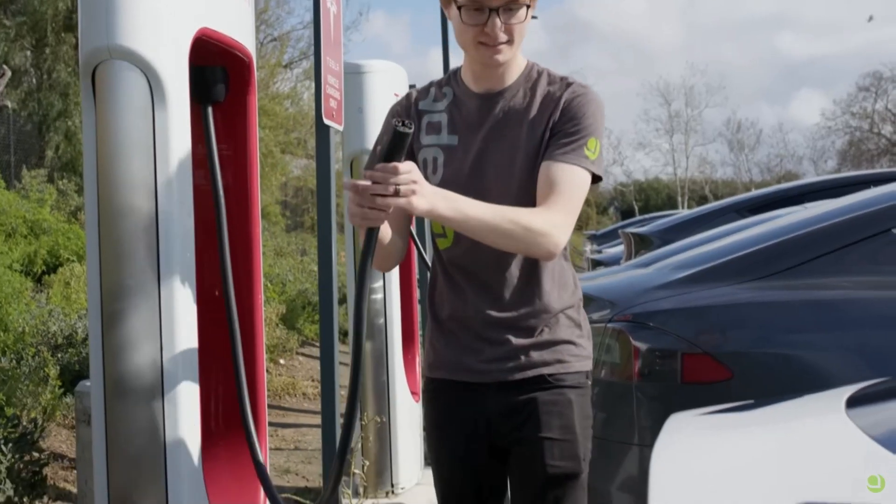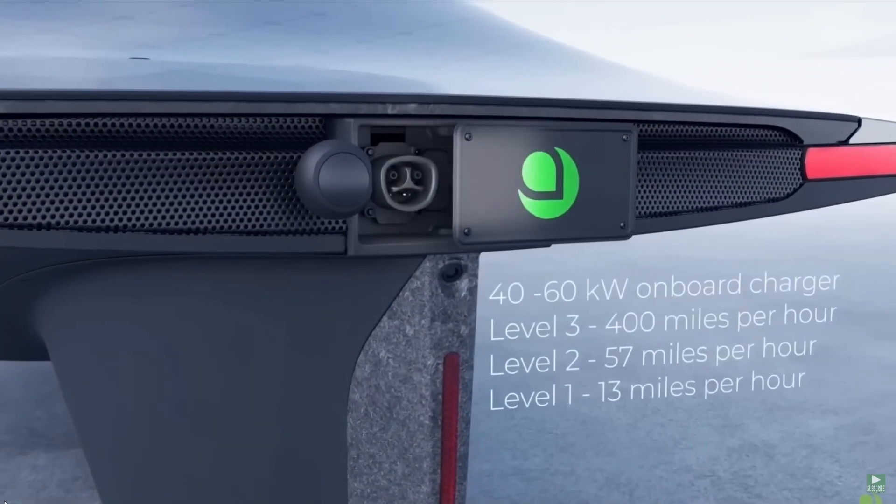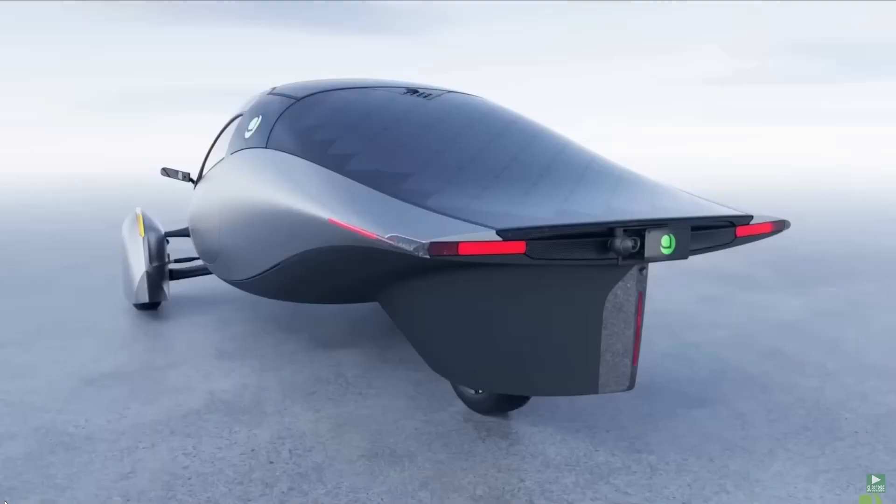The launch price is planned to start at $33,200, with deliveries scheduled for later this year or in 2024.